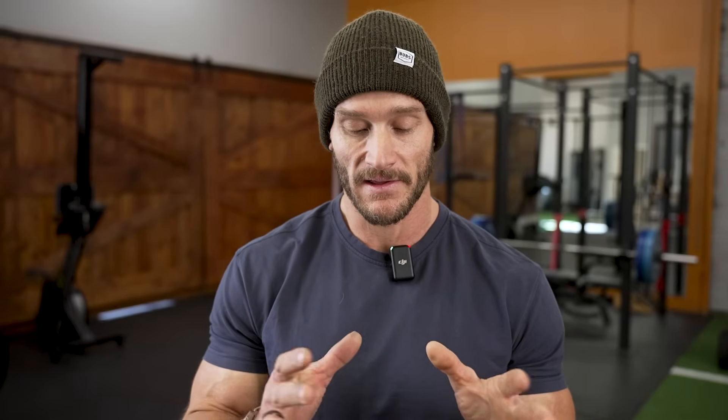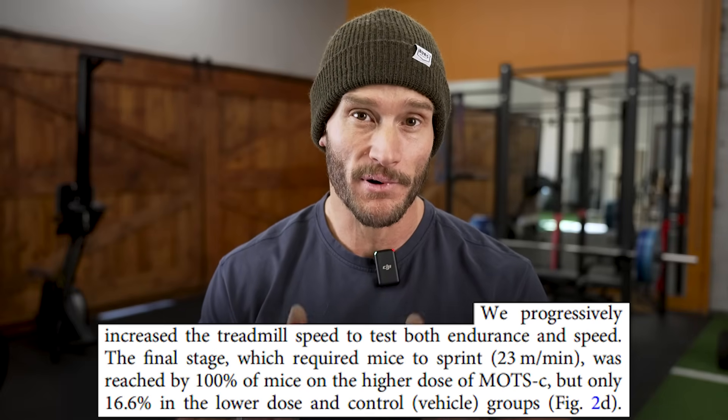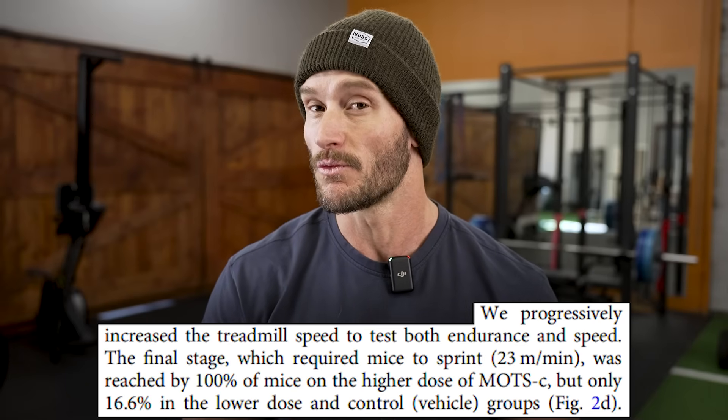It's not something you just take and it magically fixes things — it works in conjunction with exercise for massive improvements. They had the mice run on a treadmill, increasing intensity until the mice were sprinting. 100% of the mice given the MOTS-C peptide were able to reach maximum effort — full sprint. Only 16.6% of the mice that didn't receive MOTS-C were able to hit that maximum sprint. This showed time to exhaustion, overall output, and performance all improved — simply because MOTS-C improved mitochondrial efficiency, allowing better fuel utilization, fat burning, glucose use, and more anaerobic power output.